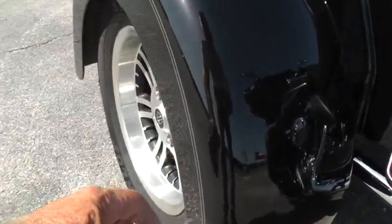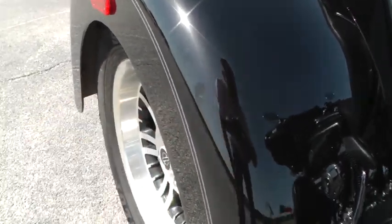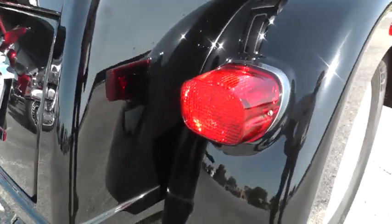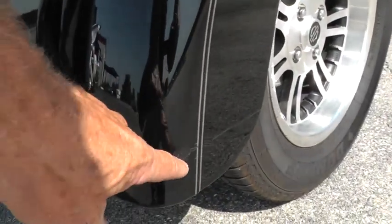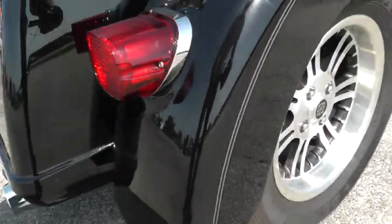Looks like it's got a couple of little hairline, just tiny little scratches right there. I noticed back here — that's something that folks don't realize with the trike. A trike is actually wider than a bagger and sometimes people will get a little too close to something. That's what it looks like happened right here — got a little scuff there on that fender.